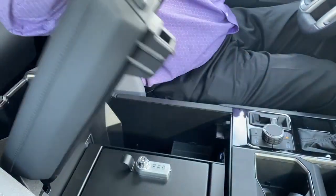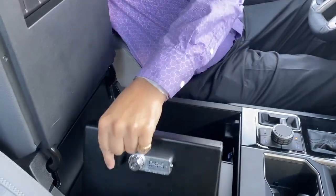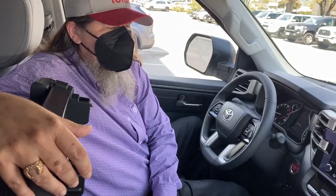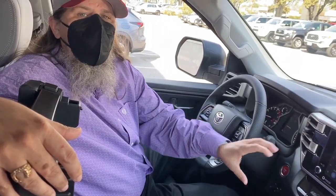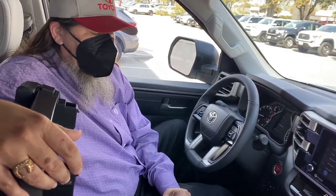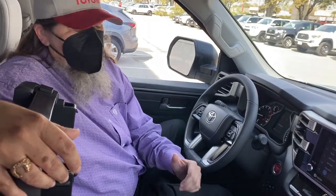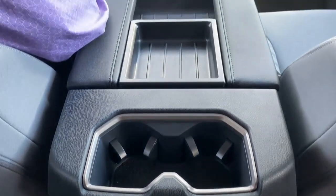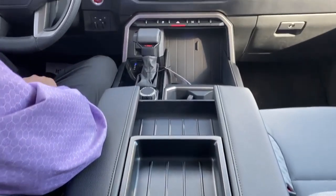Talking about the center console — there are a couple of key features here. If you open this up, you've got your center console safe, a Type-C adapter, and a USB adapter. You've also got wireless Apple CarPlay and wireless Android Auto for those who don't want to be tethered, though you can also do it wired if you prefer. The brand new center console is completely redesigned with places for everything.